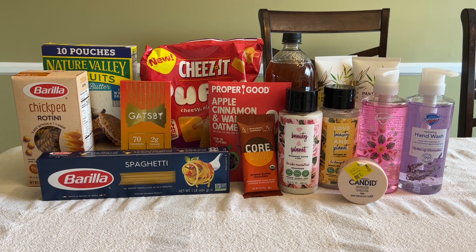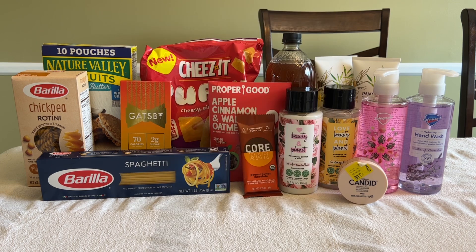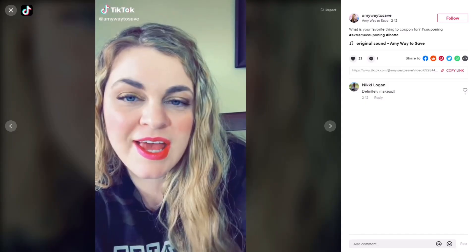After all of those rebates, my final cost is $7.03, or about 50 cents per item — and that's excluding the oatmeal. I don't think $7 is bad for all of this, especially considering that the Nature Valley biscuits alone at full price are almost $7. Earning these rebates also put me in a good spot to be closer to that Tea Time bonus. My favorite thing that I picked up today was definitely those Nature Valley biscuits — delicious if you haven't tried them. I hope you enjoyed this video; if you did, don't forget to give it a thumbs up and subscribe. Check out my Instagram and TikTok, both at amywaytosave.